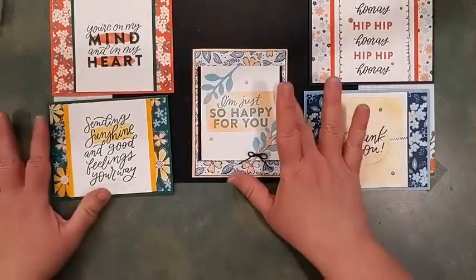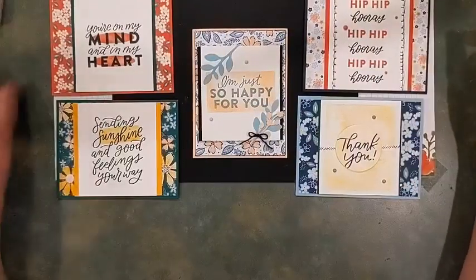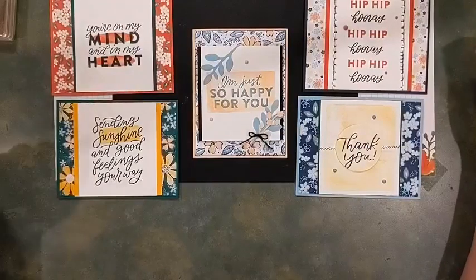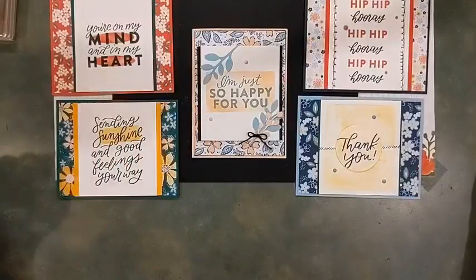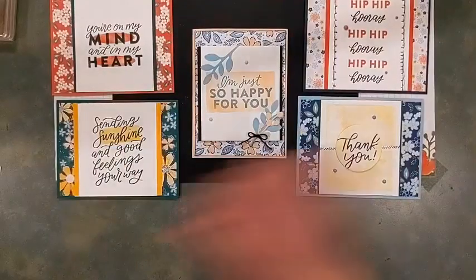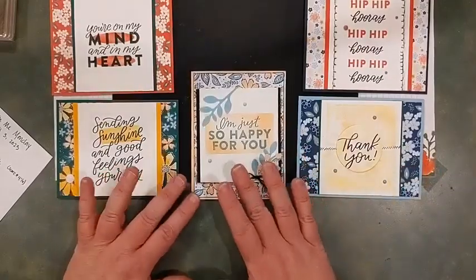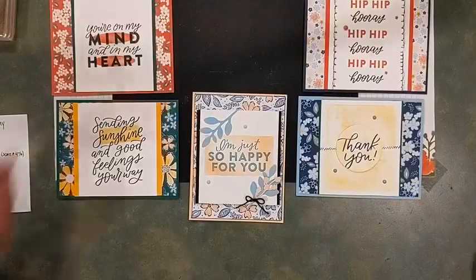There's a lot of retiring product throughout these samples — obviously the Designer Series Papers go away, but remember the Watercolor Shapes set is retiring, Stitchery is leaving, the DSP is leaving, and these particular gems are on their way out. A big sale on many of those items starts tomorrow, so please don't forget about that. If you want to put in an order through me, just send me an email or give me a call.